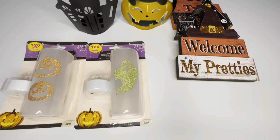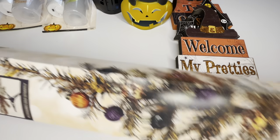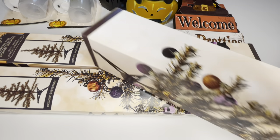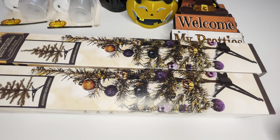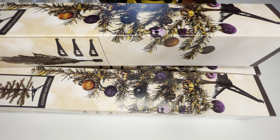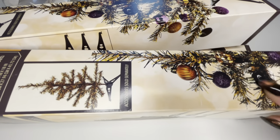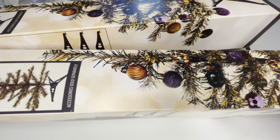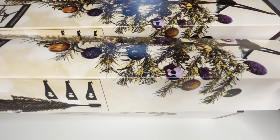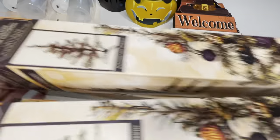The next thing I found were these super cool Halloween trees. I did buy four of them because I want two trees — I'm going to take some branches off one and put them onto the other to make it a little more full. They had quite a bit of these so I picked up four.